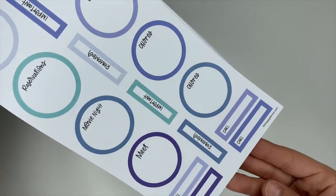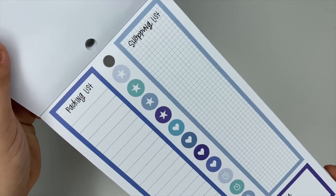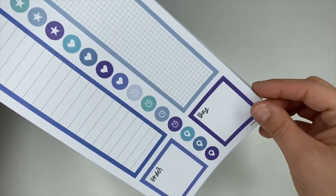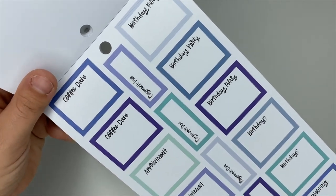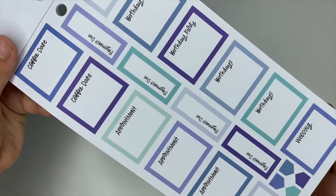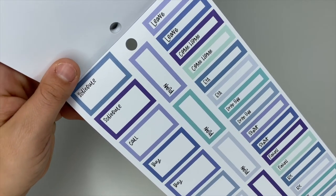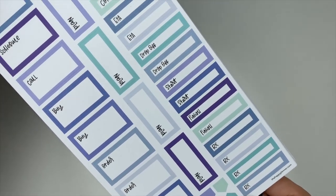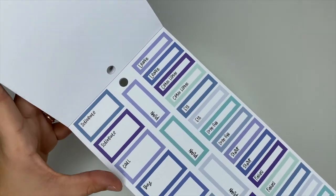So chores, call, remember, and important. You've got your long list — shopping and packing list — order and buy, coffee date, birthdays, birthday parties, appointments, payments due, schedule, call, buy, order, pickup, prescription, start and finish, leave, and come home.